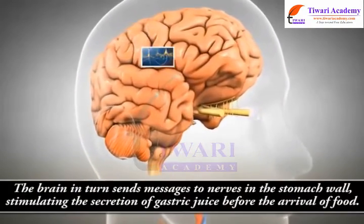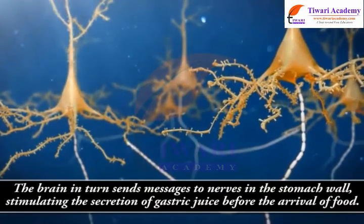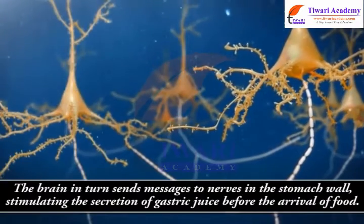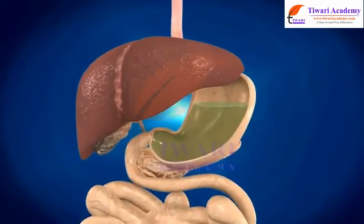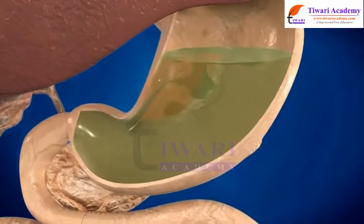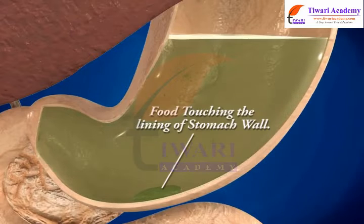The brain in turn sends messages to nerves in the stomach wall, stimulating the secretion of gastric juice before the arrival of food. The second signal for gastric juice production occurs when food arrives in the stomach and touches the lining, causing gastric juice to be secreted from the linings of the stomach walls.